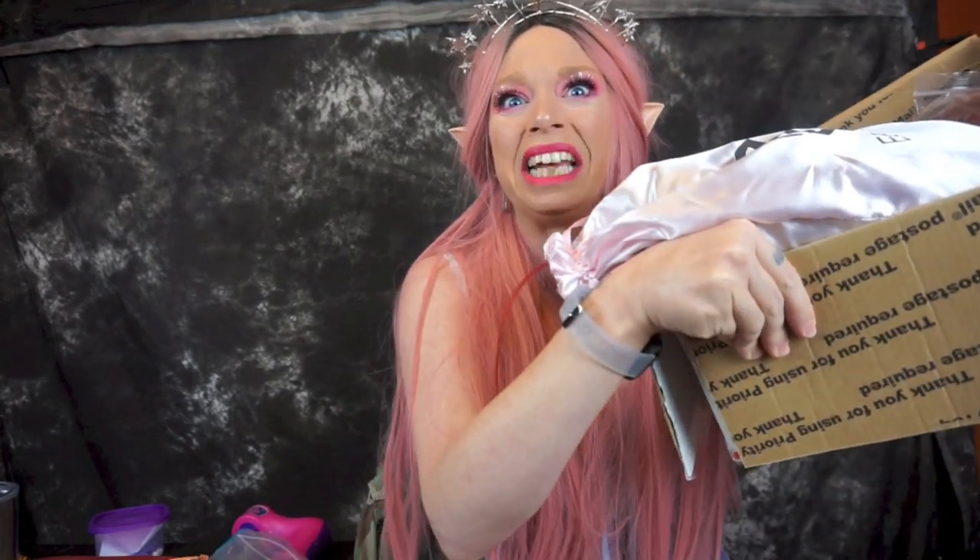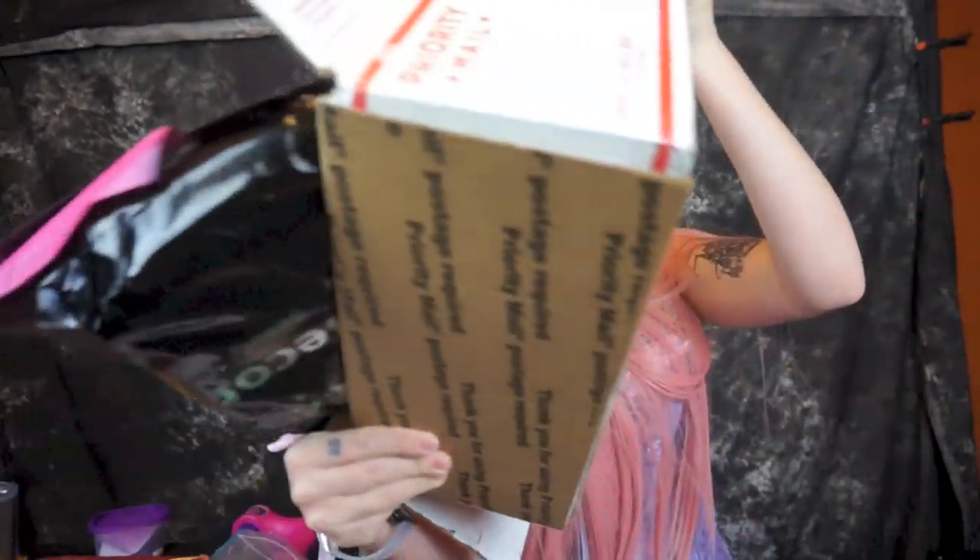Hey everybody, it's Bunny, and you might notice something looks a little different about me. In today's video, we're going to be talking about wigs. Cheap wigs. Cheap wigs from Amazon.